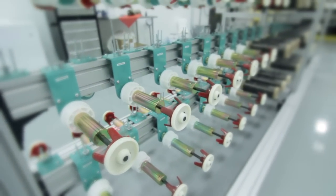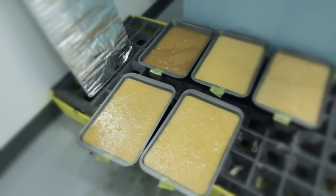Renegade Materials is a prepreg company. Prepreg is where you take polymer resin and put it on carbon fabric or glass fabric, and then we sell those materials to the aerospace industry.